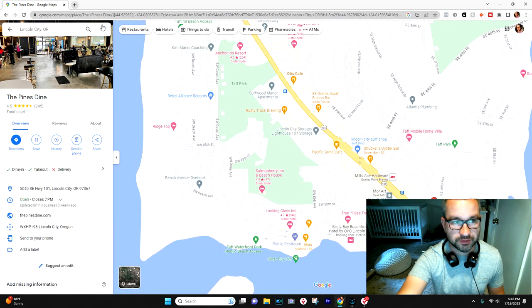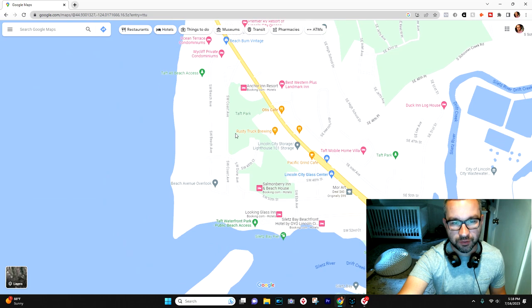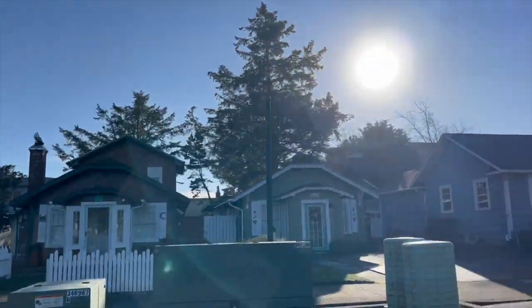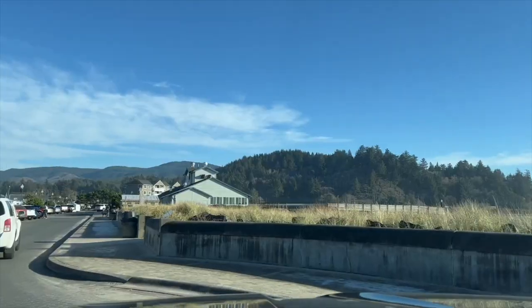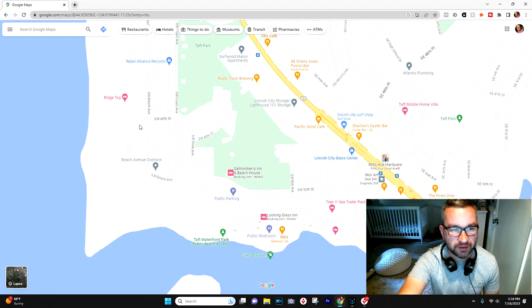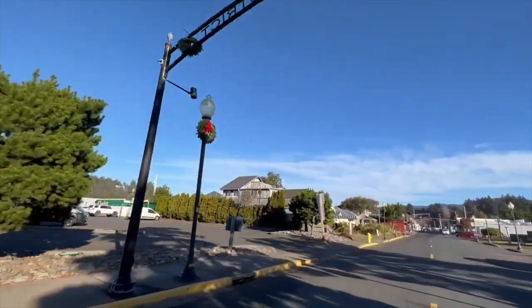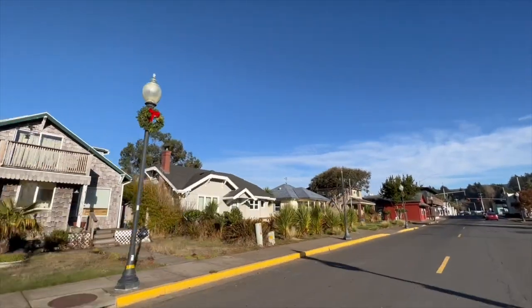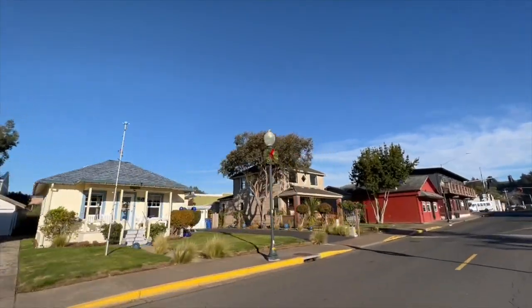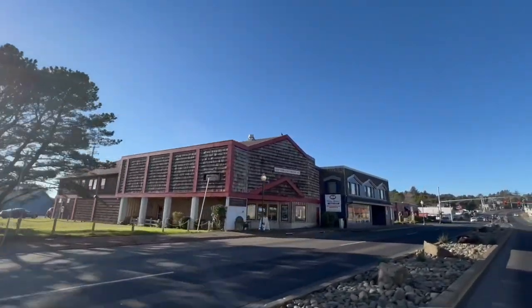Living around Taft, there's actually not as much commercial or residential development — it's a smaller pocket. There are some homes, a manufactured home park, some oceanfront, condos, and hotels in this area. It's probably not a neighborhood where a lot of people say 'I want to live right there in Taft,' but even if you live in Olivia Beach, Nelscott, or further north, you can get down here in about 10 minutes depending on traffic. Traffic can get a little heavy on 101 coming through here.